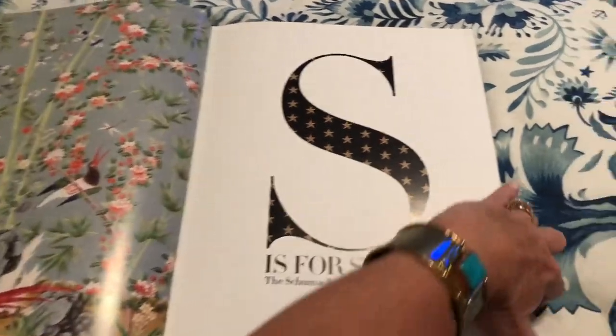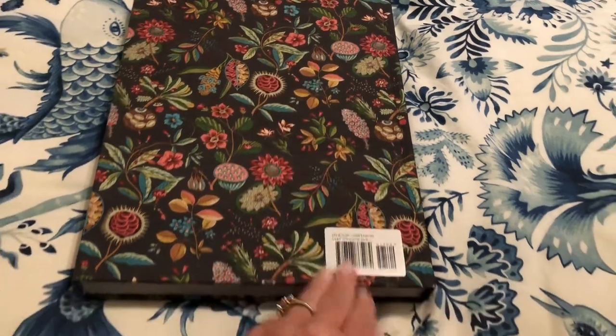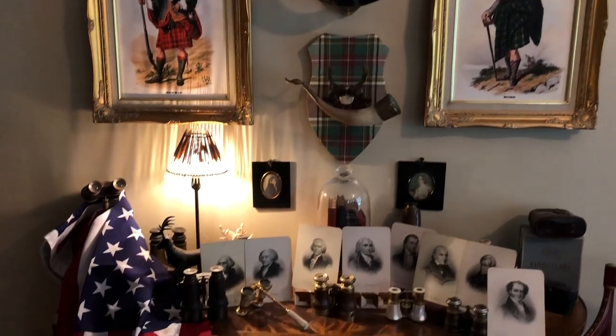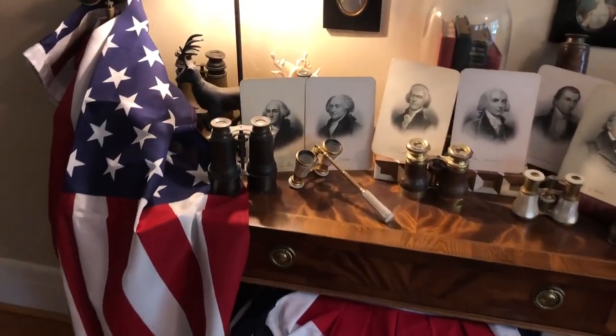I wanted to announce the winner of 'Vibrant Interiors' by Andrea Schumacher. It was completely random, and I appreciated everyone who commented on that video. The winner is Shawn Perkins — I'll be contacting you soon.